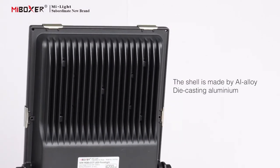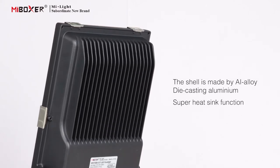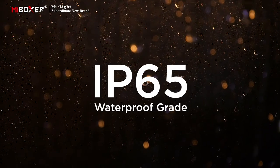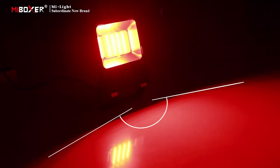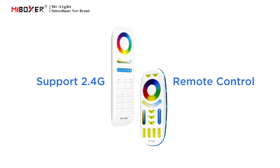The shell is made by alloy die-casting aluminum with a super heat-sync function. This floodlight has an IP65 waterproof grade and a beam angle of 160 degrees. It supports 2.4G remote control.